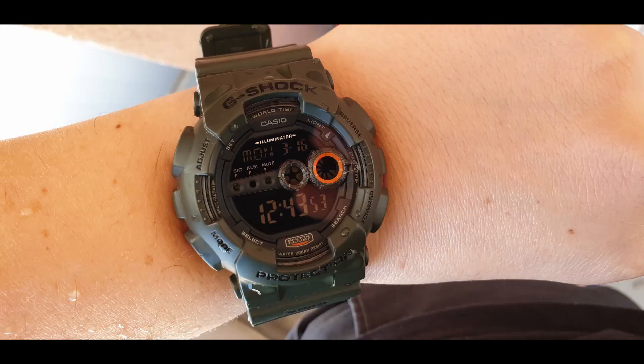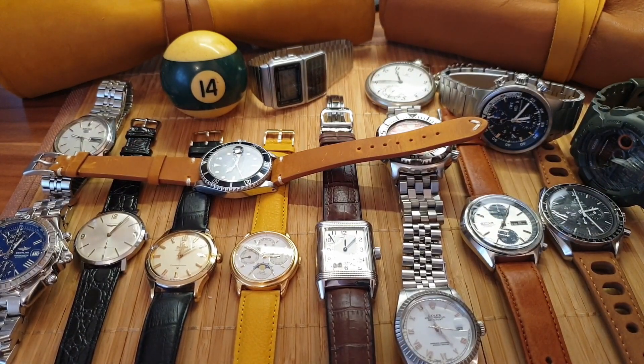That's it, guys — thank you for watching. This was my humble collection. Do tell me in the comment section what you think and what my next piece should be. And let me know what's in your collections in the comments down below.